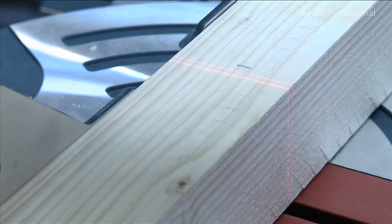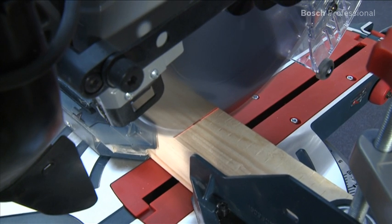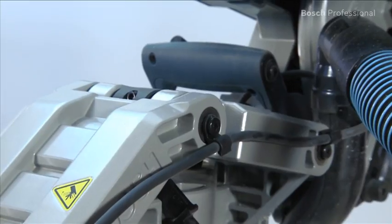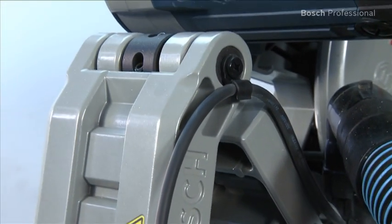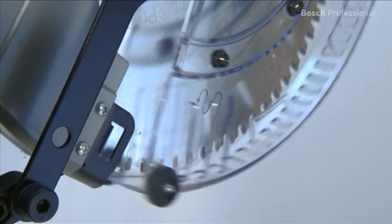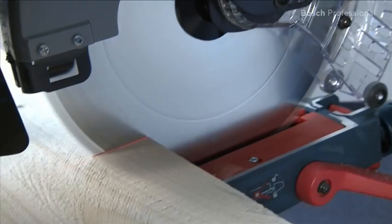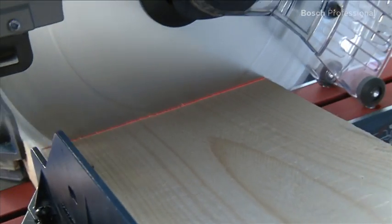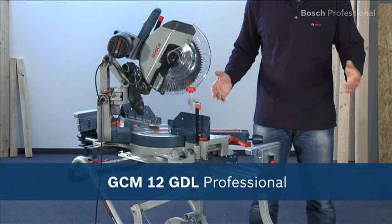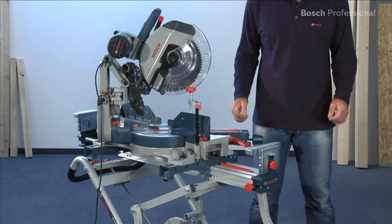With its integrated double-line laser and powerful 2000 watt motor, it offers optimum cutting efficiency and precision. The innovative slide mechanism with a maintenance-free and extremely robust guide arm, along with the top precision best for wood saw blade, ensures lasting smoothness and precision when sawing. Sawing like never before — extremely smooth with lasting precision with the GCM12 GDL Professional.